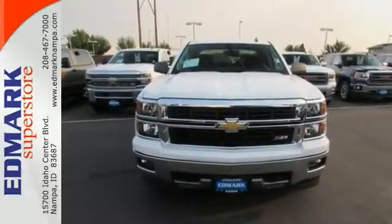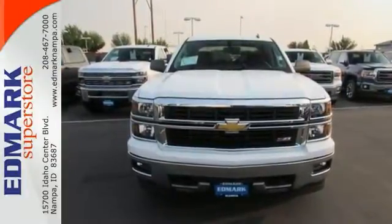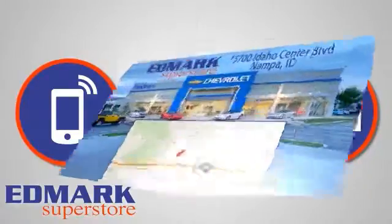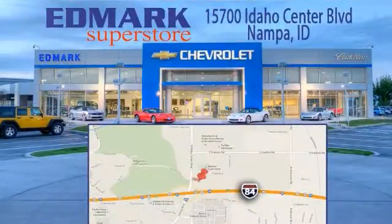Take a look and test drive today or give us a call. Call, click, or stop in today. We're conveniently located at 15700 Idaho Center Boulevard in Napa, Idaho, just 15 minutes from downtown Boise in the Idaho Center Auto Mall.